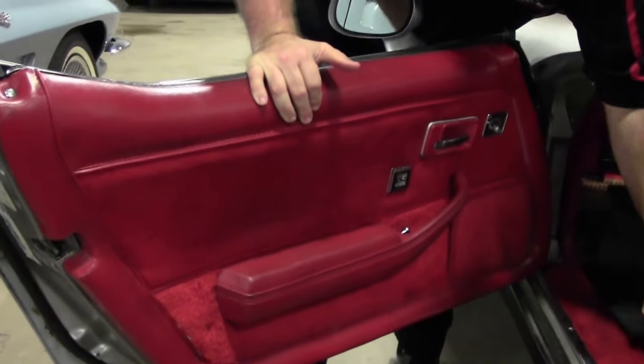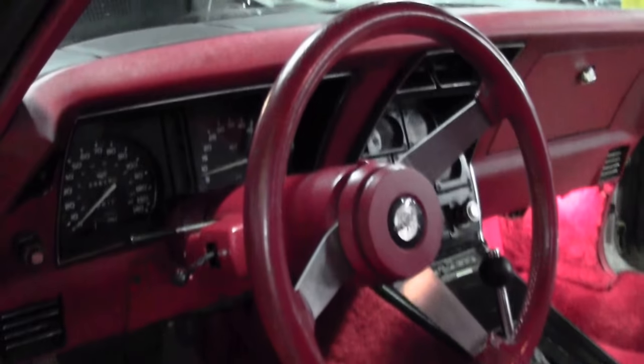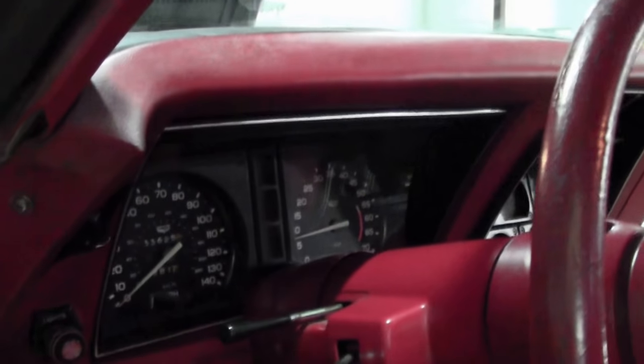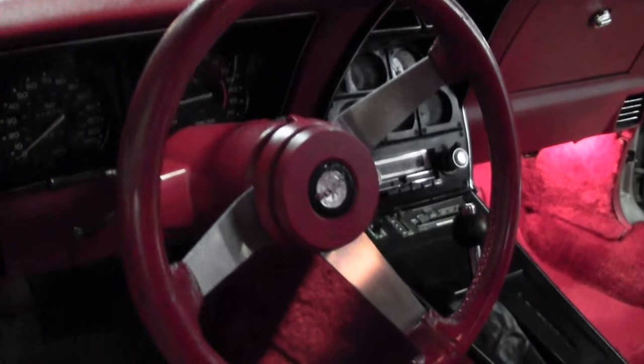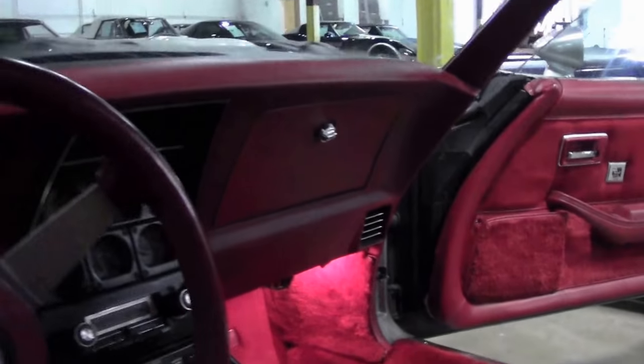It does have the red interior and also has the cloth inserts. Those seats and such are in very good shape. They do show them being a little older but no rips, tears, issues, or stains. Tilt telescoping wheel — very, very nice shape interior. Truly stunning for your favorite show.